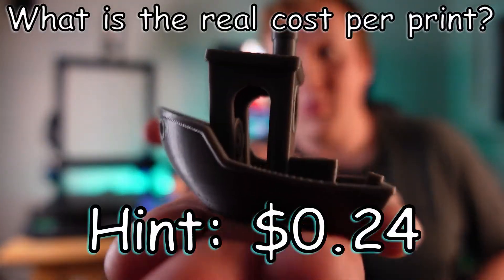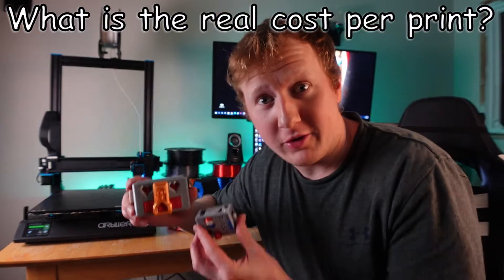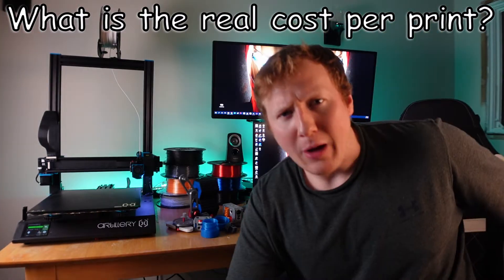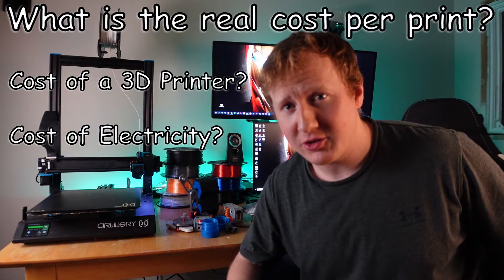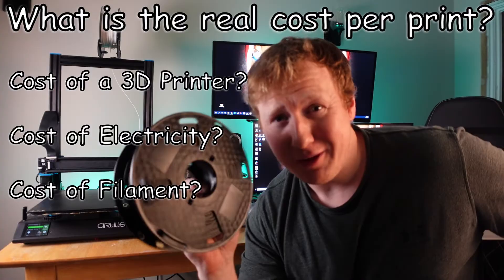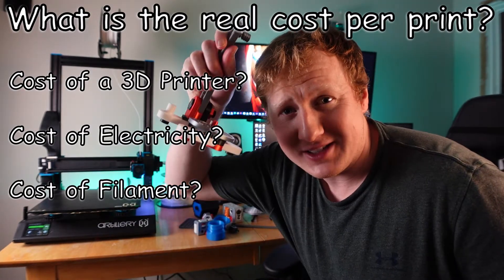How much does it actually cost to print this, or this, or something like this? These, or better yet, these puzzle boxes. How much does a good 3D printer cost that I'm gonna set up at home? What about the cost of electricity? How much do I need to spend on filament, and then how much filament actually goes into printing something like this?